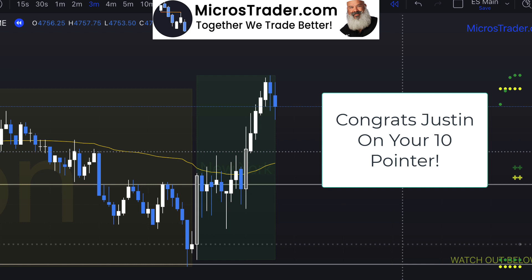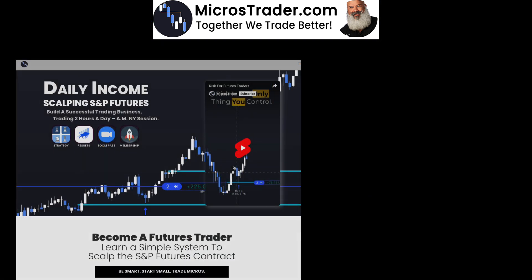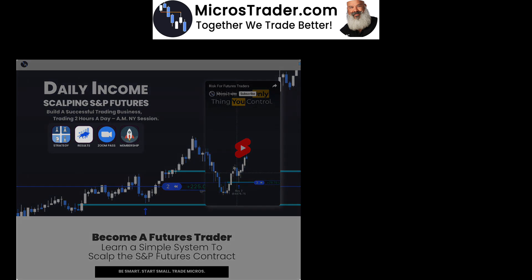If you're a member of mine, you should make sure you go find that entry that we teach in the core strategy. I hope you had a successful day, and I hope that successful means you didn't risk any capital in today's price action. There is no sense in trading today. If you did, I hope you were green and I hope you stayed safe. I'll talk to you tomorrow. Stay green, my friends. And to learn more about our group, go to microstrader.com.